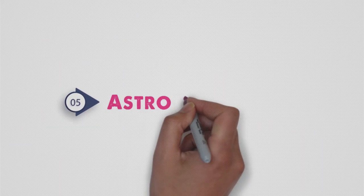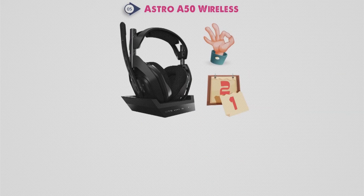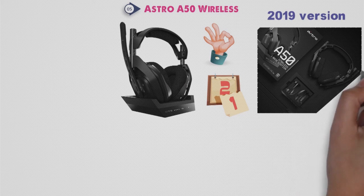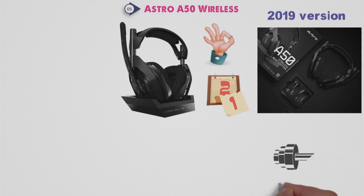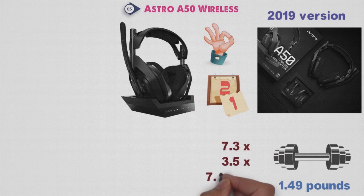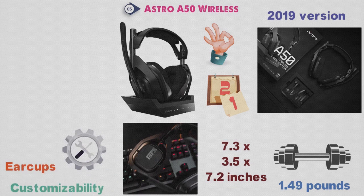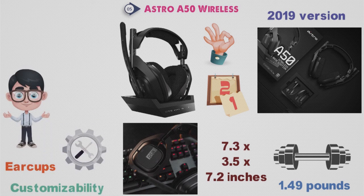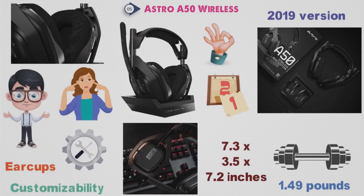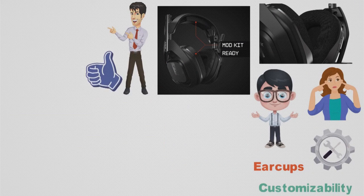For our final pick at number 5, we have the Astro A50 Wireless. Astro has been around for years and their headsets have always been good. Today we'll be going over the 2019 version of the A50, as there have been various iterations to the headset. The headset has a weight of 1.49 pounds and dimensions of 7.3 by 3.5 by 7.2 inches. Our favorite thing about the A50 Wireless is the customizability — you can easily modify both the ear cups and the headband to improve whatever you desire. If you're looking for more noise isolation, you can attach respective earpads; if you want more comfort, you can add a different headband. The choice is yours, and that's something we really like.